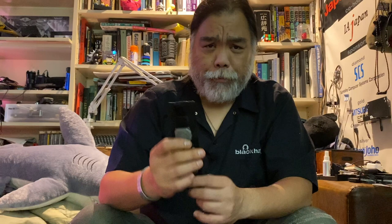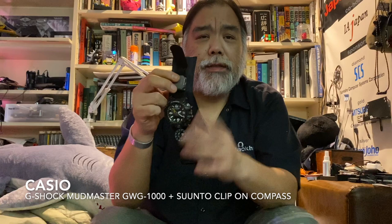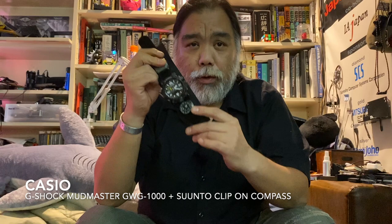My watch is a Casio Mudmaster GWG-1000, one of their earlier versions, on a strap I made myself because I love the watch but not the stock strap. My watch band has a Suunto clip-on compass on it — I like it because I can just look at it and figure out which direction I'm facing.